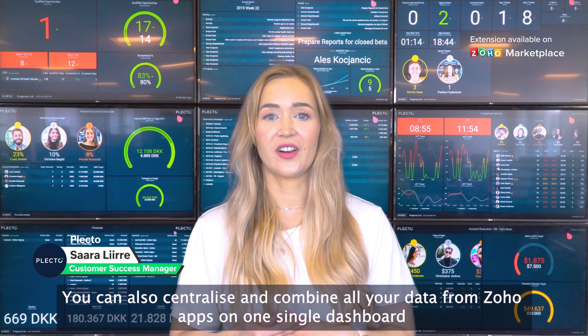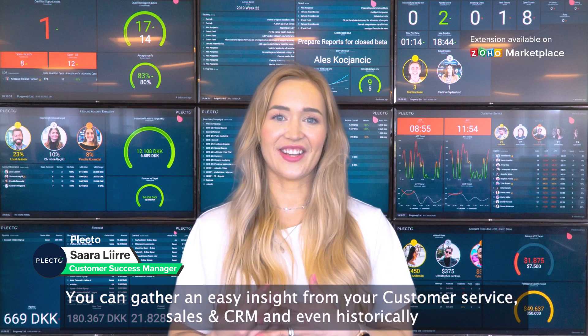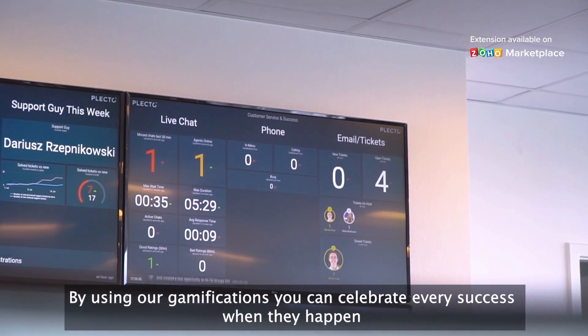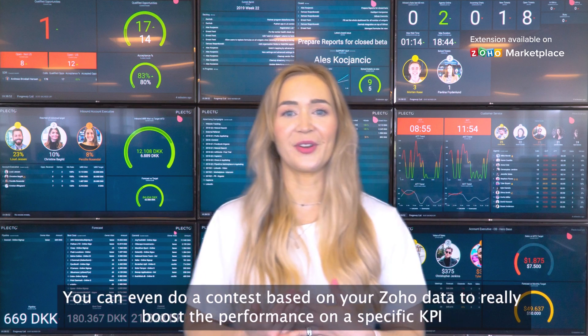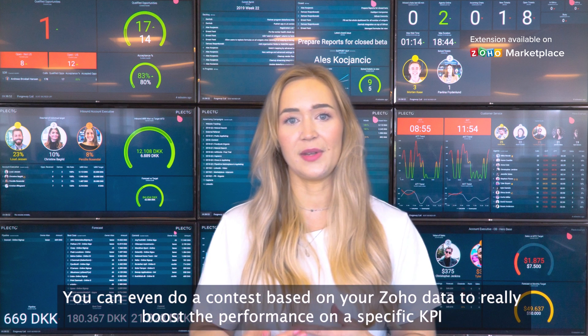You can also centralize and combine all of your data from Soho apps on one single dashboard. You can gather easy insights from your customer service, sales, and CRM, even historically. By using our gamifications, you can celebrate every success when they happen. You can even run a contest based on your Soho data to really boost performance on a specific KPI.